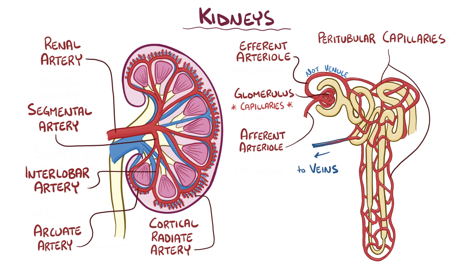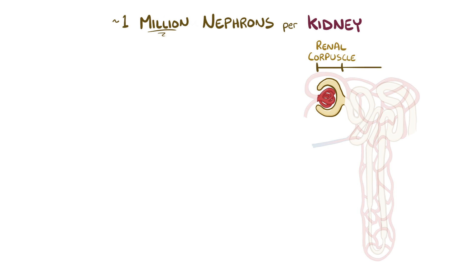The flow of the veins is similar to the arteries, but in reverse. The only difference is that there's a segmental artery but no segmental vein. Within each kidney, there are about a million nephrons. Each nephron is made up of a renal corpuscle and a renal tubule.